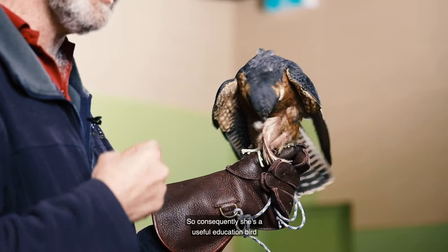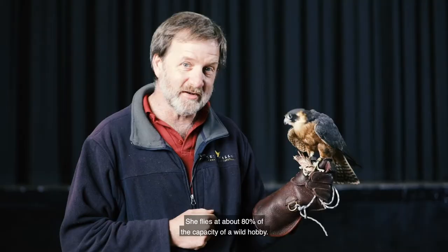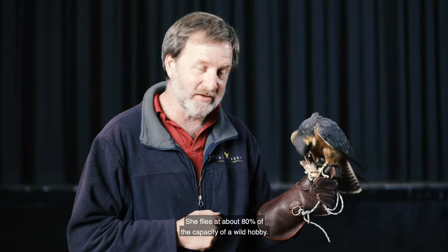So consequently she's a useful education bird but would probably not survive in the wild due to that slight flight impairment. I do fly her and she's pretty good. She flies at about 80% of the capacity of a wild hobby, and in fact I can categorically say — because she's worn a GPS while we were flying her — that her personal best in terms of speed in the air was 101 kilometres an hour. So she's pretty quick.